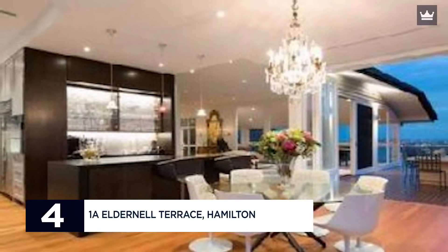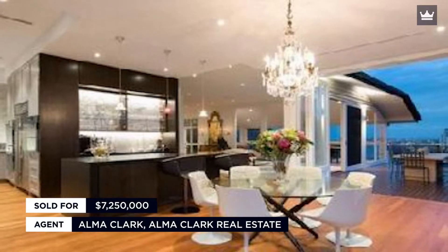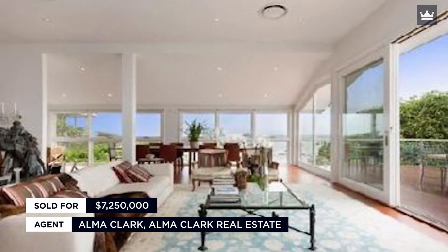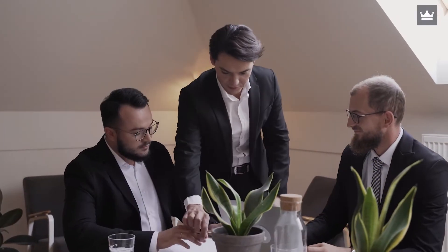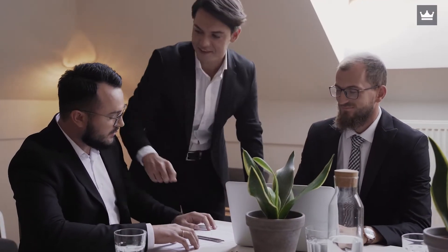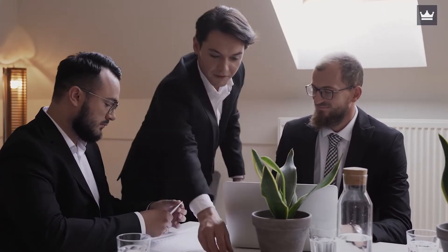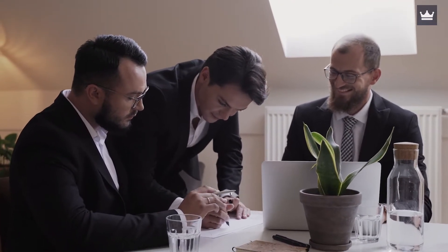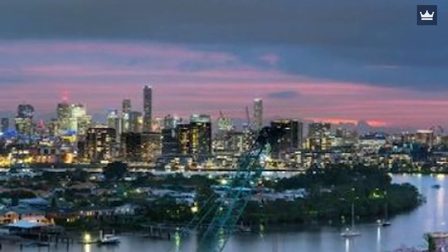Number 4: 1A Eldernal Terrace, Hamilton. Sold for $7.25 million. Agent: Alma Clark, Alma Clark Real Estate. Don Mage, the owner of Domino's Pizza, may have sold his opulent Ascot home, but he wasn't trading it in for anything terrible. Property records reveal he bought this hilltop Hamilton home just one month before selling his Sutherland Avenue home. The five-bedroom, four-bathroom home, which sits on 910 square meters of property, has breathtaking views of the city and the river.